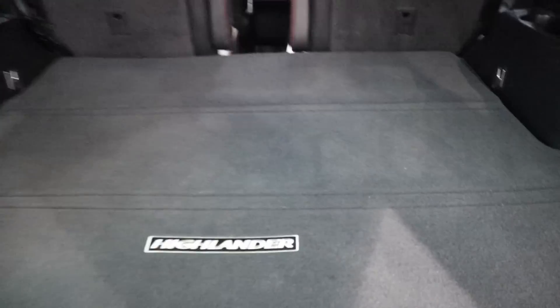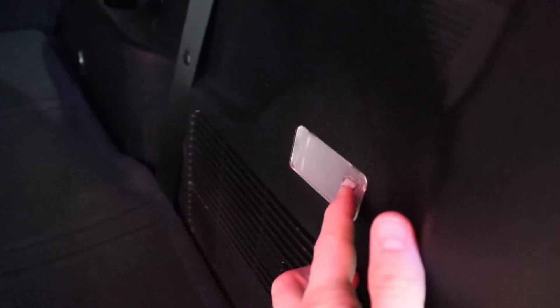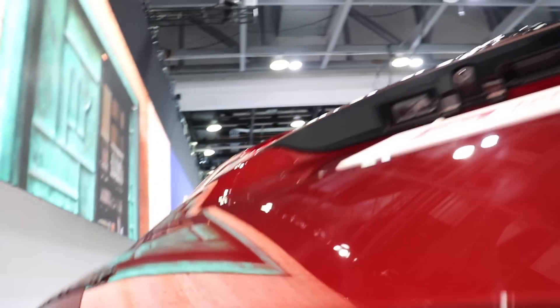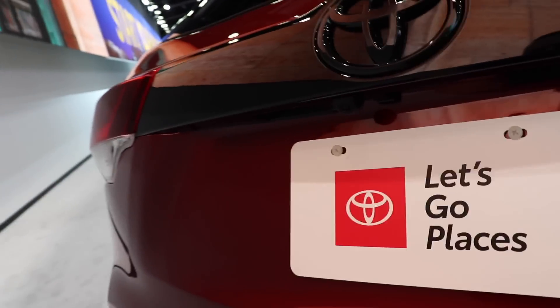There's lots and lots of storage space back here. I believe your spare tire — nope, more storage. You've got lighting right here for the back, and storage over here as well. To close the trunk, you just push the button. There's no power in the vehicle right now, so I'm going to do it by hand.